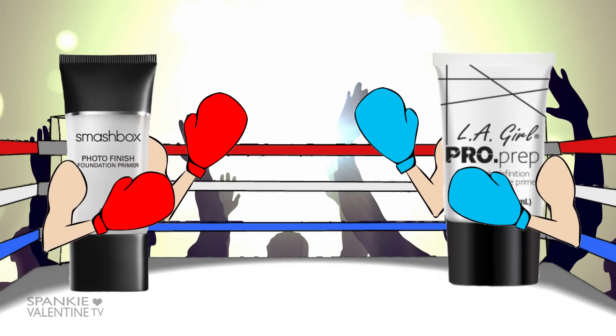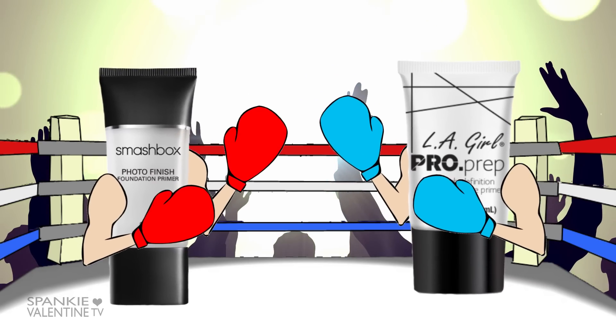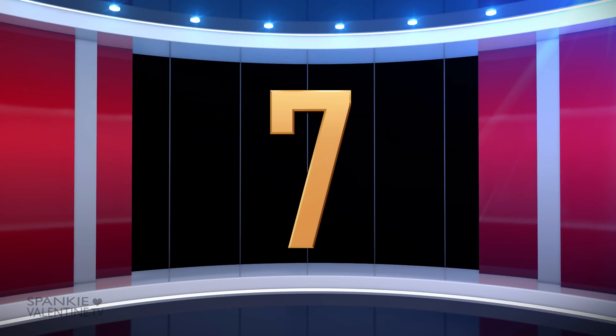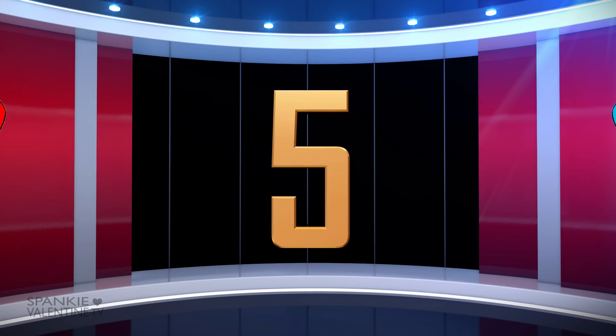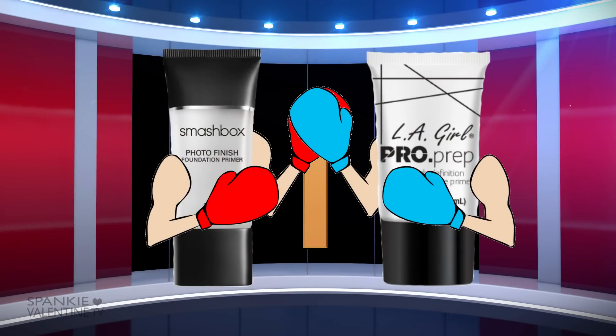Dirt, this is an exciting lineup tonight. You said it, Spanky. I think it's safe to say that Smashbox is the fan favorite here. But at that price, LA Girl might have a few tricks up her bottle cap. Only one way to find out, Dirt — they get ready to beat the living vitamin E out of each other right here.